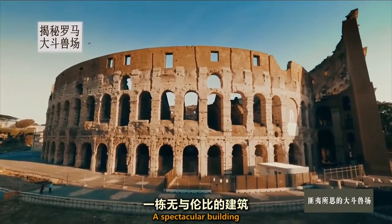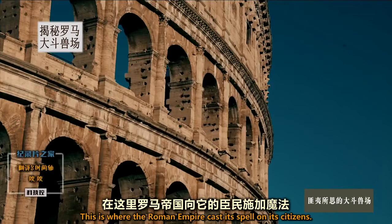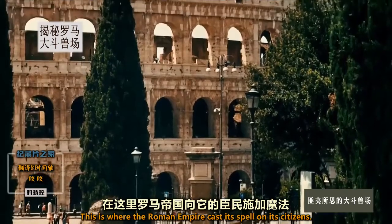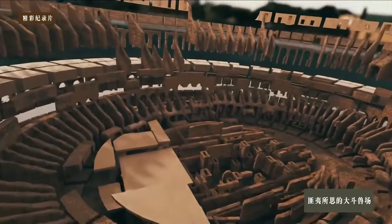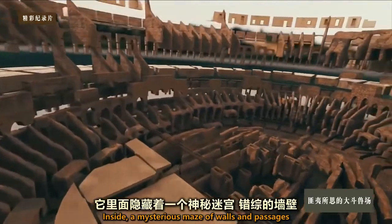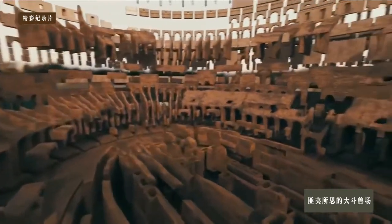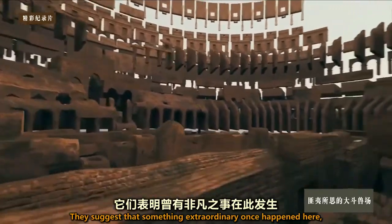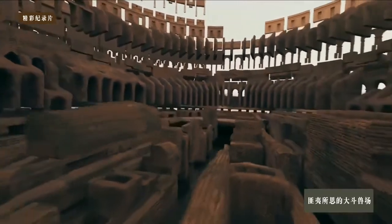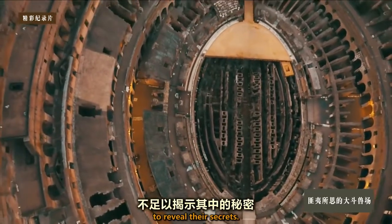The Colosseum, a spectacular building that helped establish the greatest empire in history. This is where the Roman Empire cast its spell on its citizens. Inside, a mysterious maze of walls and passages fills the floor of the arena. They suggest that something extraordinary once happened here, but these remains have crumbled too much to reveal their secrets.